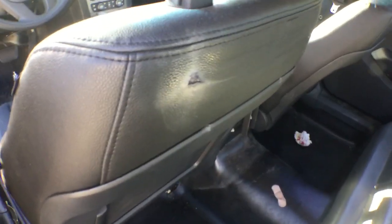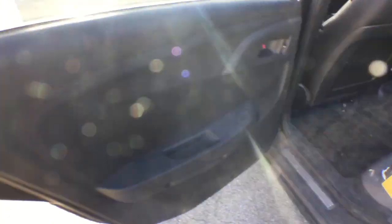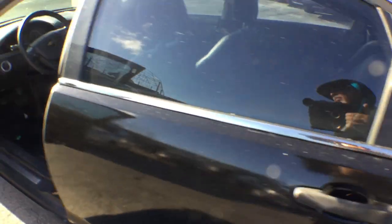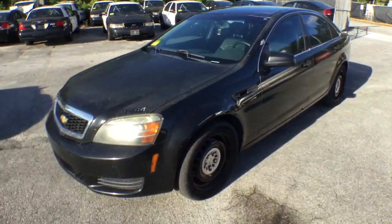The back seat is plastic. The back of the seat is torn on the driver's side, while the passenger side seat appears to be okay. The door panels look good. However, the door handle is broken on the back door — it's missing the handle. That's pretty much it for this police package Caprice. Good luck.